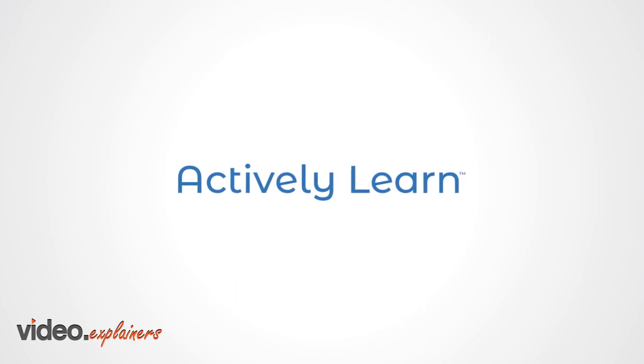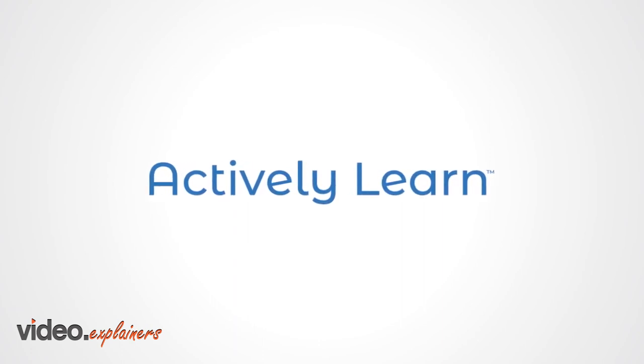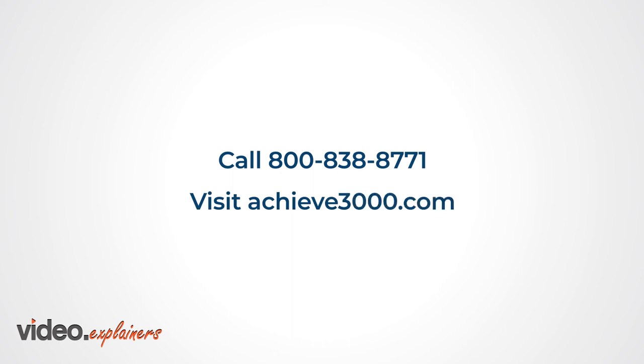Discover how Actively Learn can promote equity and engagement and drive deeper learning for your students by calling 800-838-8771 or visiting Achieve3000.com.